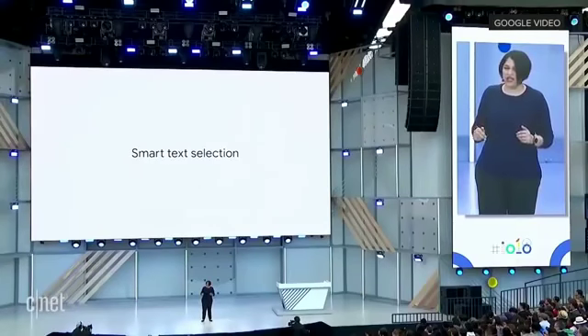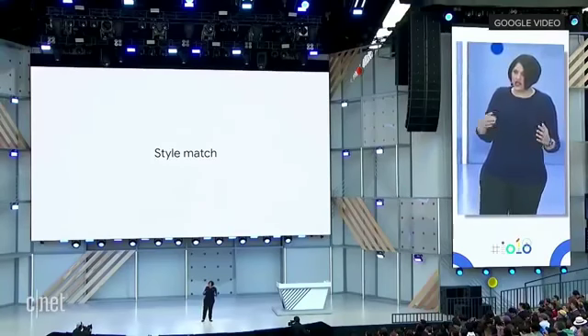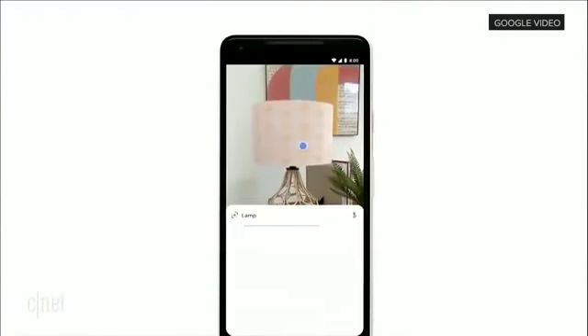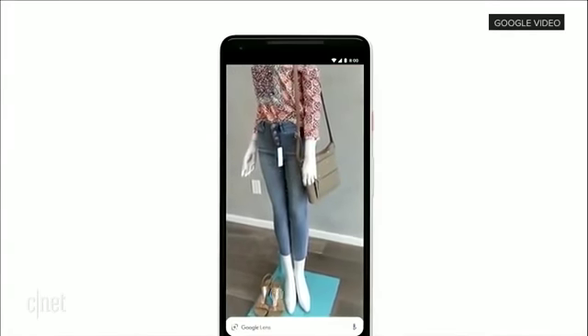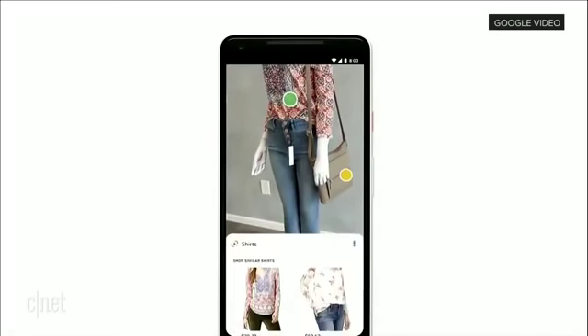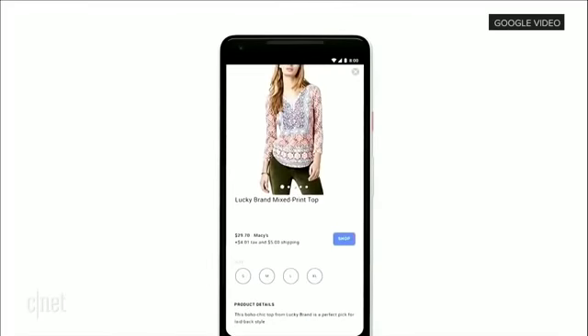The next feature I want to talk about is called Style Match. Sometimes your question is not, oh, what's that exact thing? Instead, your question is, what are things like it? You're at your friend's place, you check out this trendy looking lamp, and you want to know things that match that style — and now Lens can help you. Or if you see an outfit that catches your eye, you can simply open the camera, tap on any item, and find out specific information like reviews, et cetera, of any specific item. But you can also see all the things and browse around that match that style.